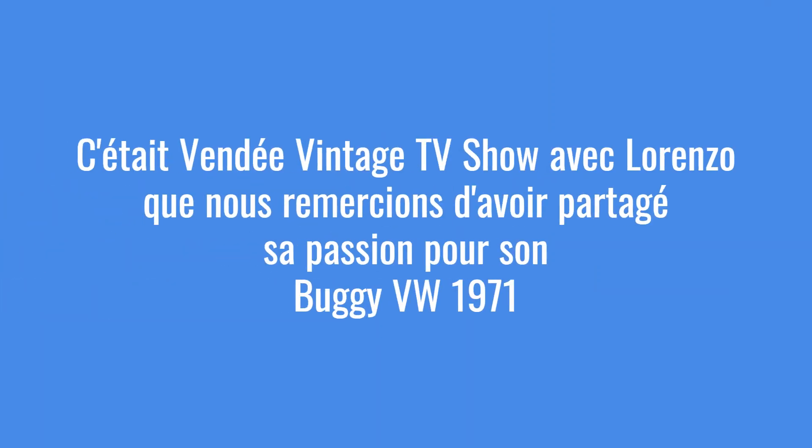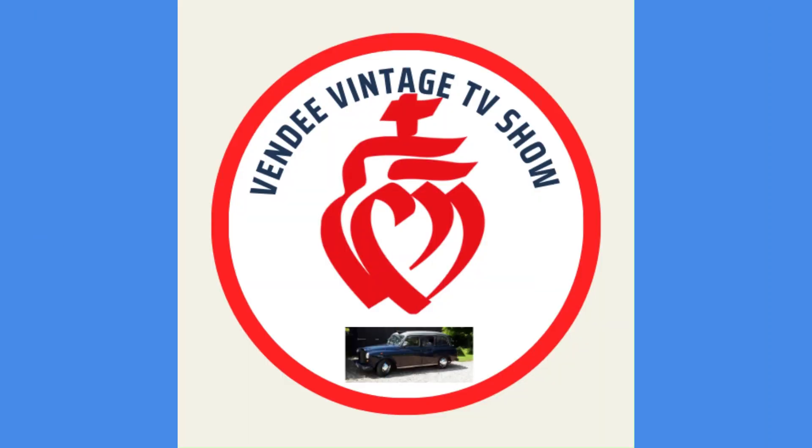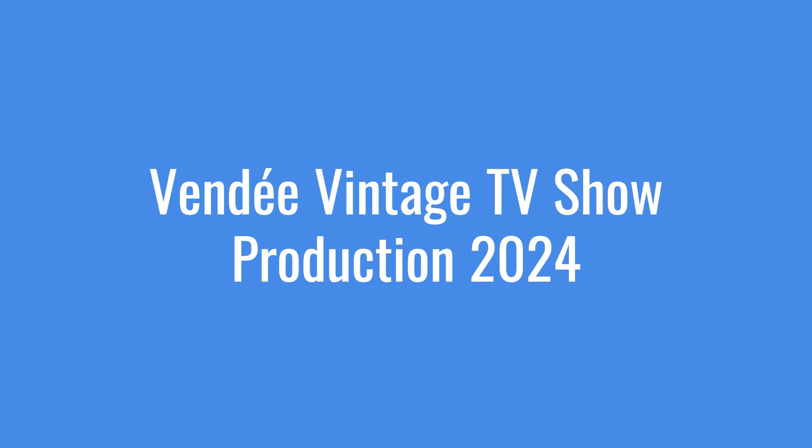That's great. Thank you again, Lorenzo, for your support on Vendée Vintage TV Show. No problem. Bye-bye.